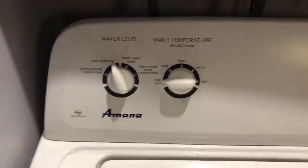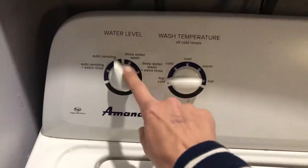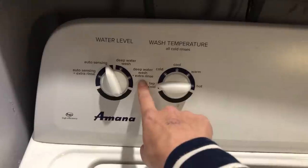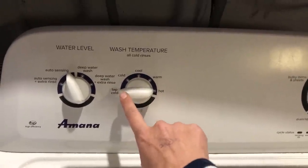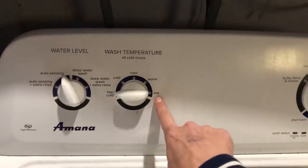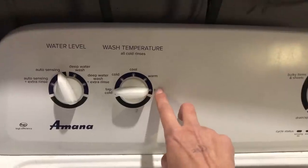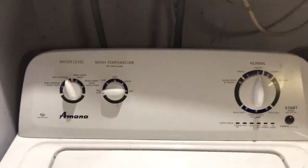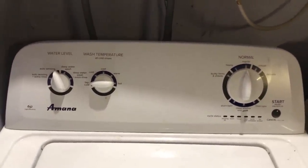Another suggestion would be to only wash extremely full loads, keep it on auto sensing, and don't use the deep wash cycle or extra rinse because that wastes water and electricity. Make sure you keep the water temperature on cold. A lot of people turn it on hot thinking that will get their clothes cleaner, but that's not true — the cleaning mostly comes from the agitation cycle in your washing machine and has nothing to do with the temperature of the water.